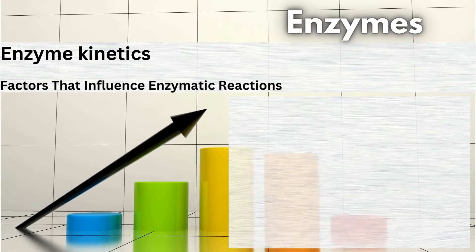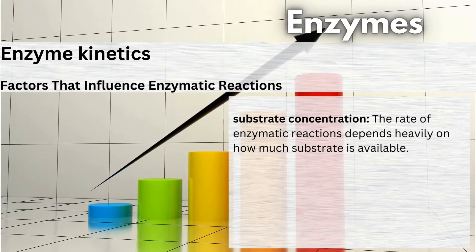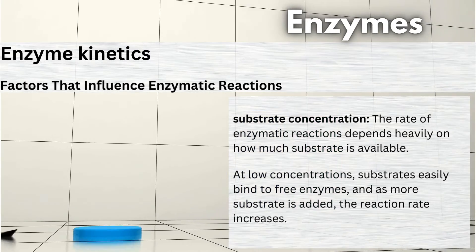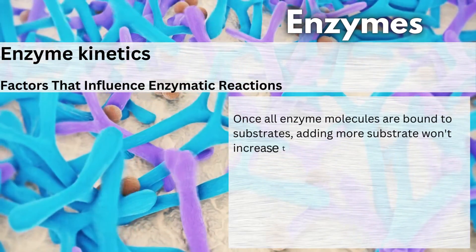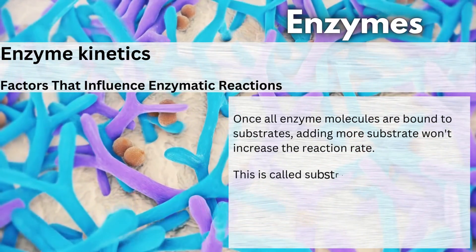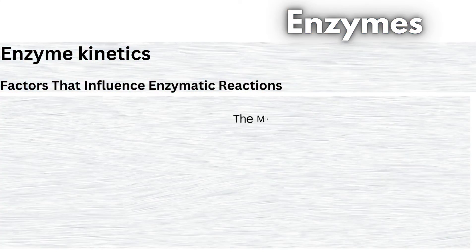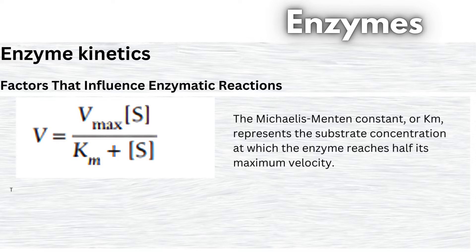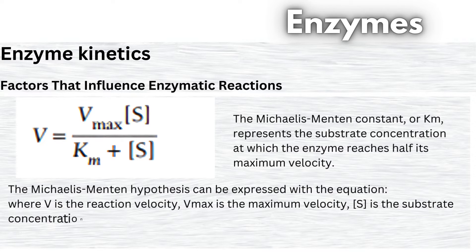Factors that influence enzymatic reactions. First up, substrate concentration. The rate of enzymatic reactions depends heavily on how much substrate is available. At low concentrations, substrates easily bind to free enzymes, and as more substrate is added, the reaction rate increases. But there's a limit. Once all enzyme molecules are bound to substrates, adding more substrate won't increase the reaction rate. This is called substrate saturation, and the reaction rate becomes zero-order kinetics, dependent only on enzyme concentration. The Michaelis-Menten constant, or Km, represents the substrate concentration at which the enzyme reaches half its maximum velocity. The Michaelis-Menten equation uses V for reaction velocity, Vmax for maximum velocity, S for substrate concentration, and Km for the Michaelis-Menten constant.